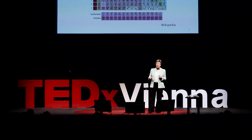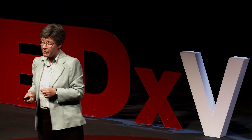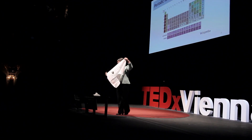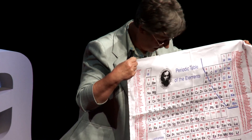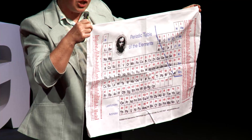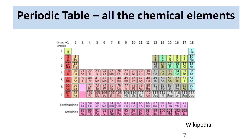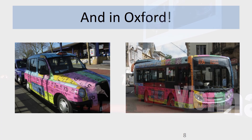Maybe some of you recall seeing a diagram like this in school chemistry laboratories. You can see it in other places too — even these days on tea towels, mugs, bags, pens. It's a tabulation of the hundred-plus chemical elements that we know about. In Oxford, where I come from, we have it on taxis and buses as well, but that's Oxford.